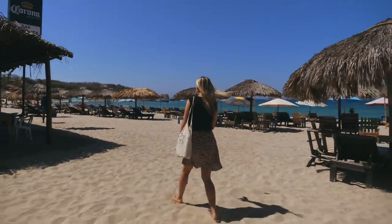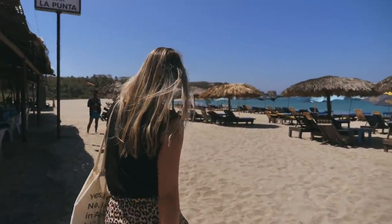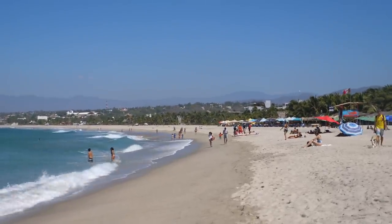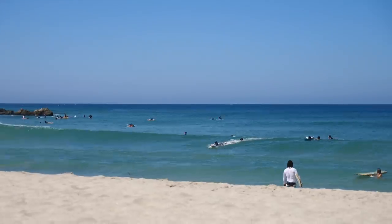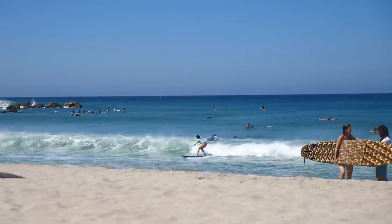This is so different than what I was expecting — like a smaller beach. Beautiful, and the water looks really nice today. We are now out on the beach in La Punta, which is famous for surfing, especially if you are a beginner surfer.